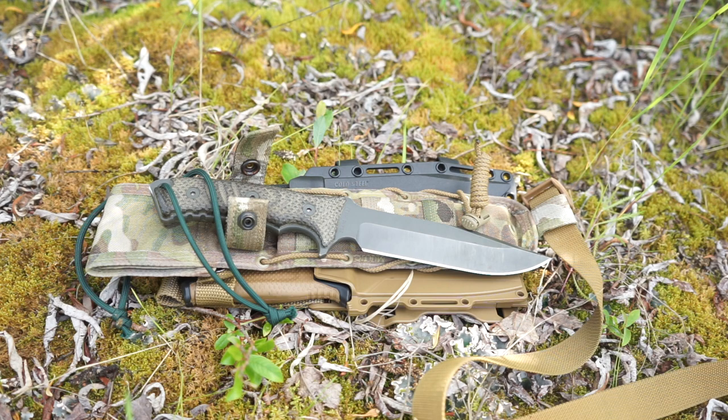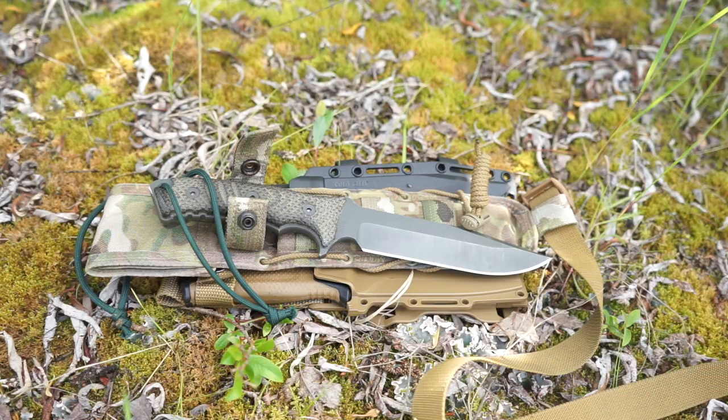Hopefully you've enjoyed this impromptu video about Alaskan survival knives and what I would feel comfortable with. I'm doing these types of videos to show you what to look for if you're looking for something really robust that can take the brutal demands of being in Alaska in a survival situation. Hopefully you've enjoyed this video, and as always, God bless and I'm out.